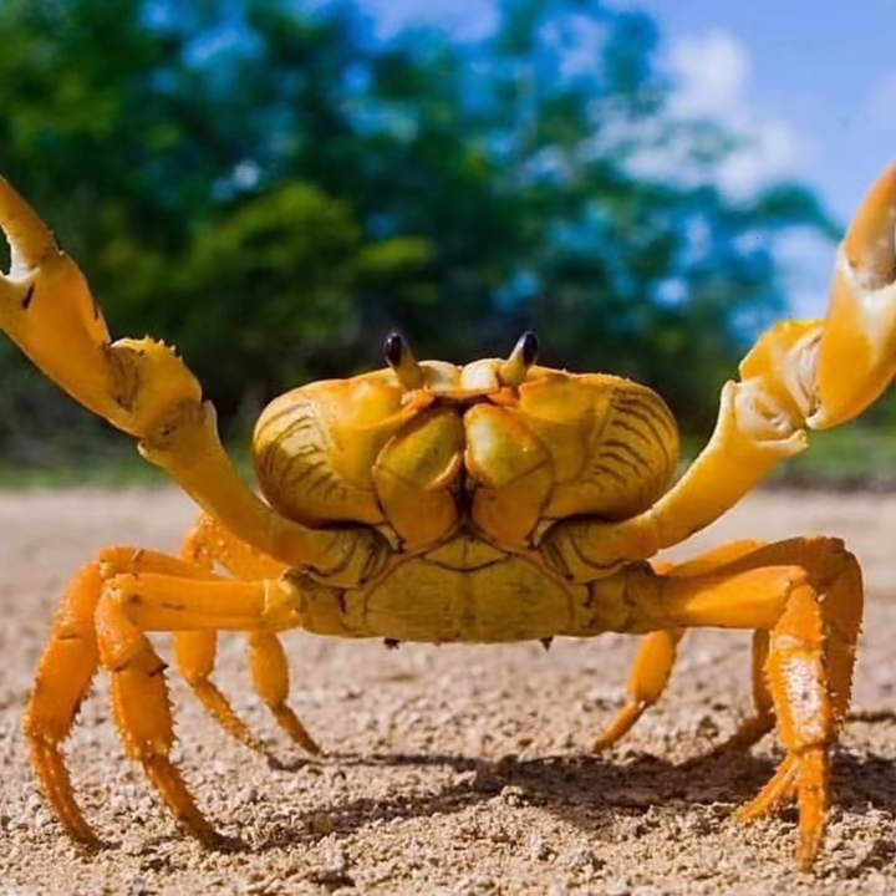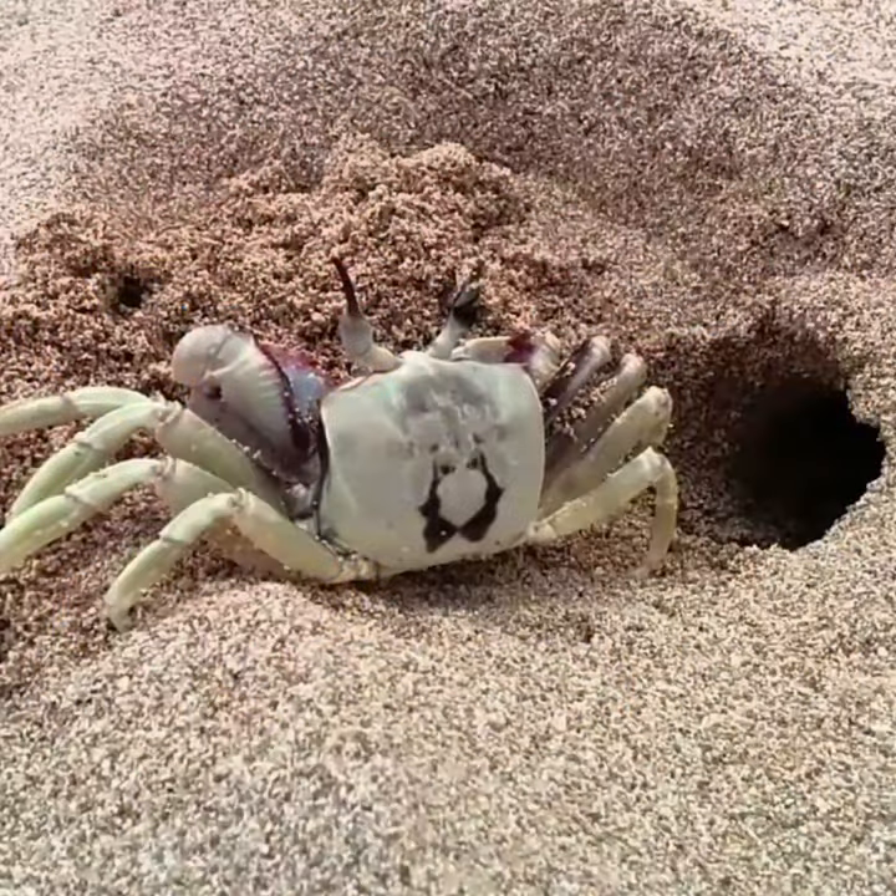Crabs have hard shells and walk sideways. They use their strong pincers to eat and protect themselves. And crabs are great at digging in the sand.